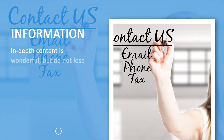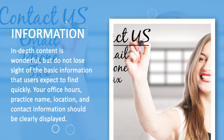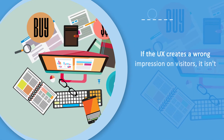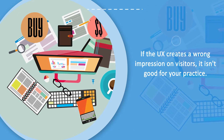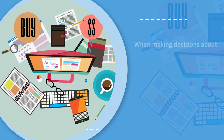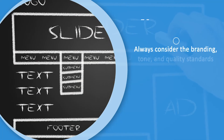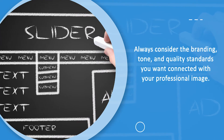Information — in-depth content is wonderful, but do not lose sight of the basic information that users expect to find quickly. Your office hours, practice name, location, and contact information should be clearly displayed. Although this is far from a complete UX checklist, it covers the most important points. As a general rule of thumb, if it makes a bad impression on visitors, it is bad for your practice. When making decisions about any aspect of your website design or content, remember that it is the digital face of your practice. It should always reflect the branding, tone, and quality standards that you want associated with your professional image.